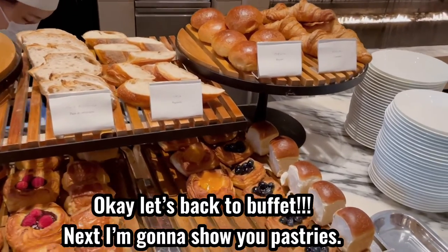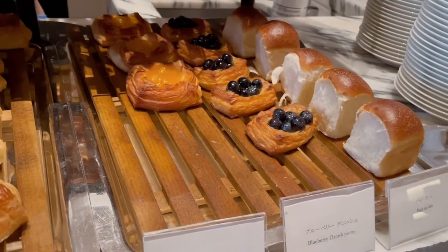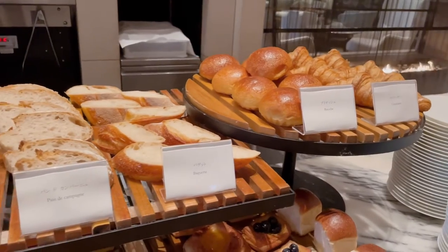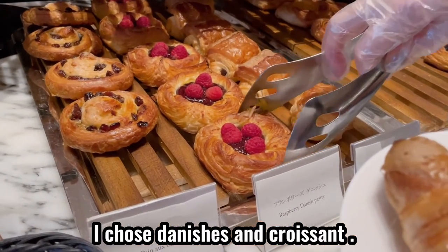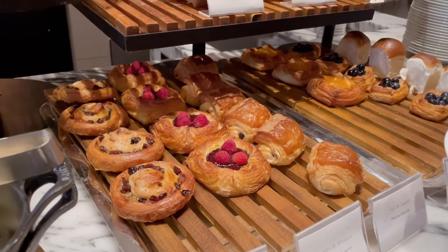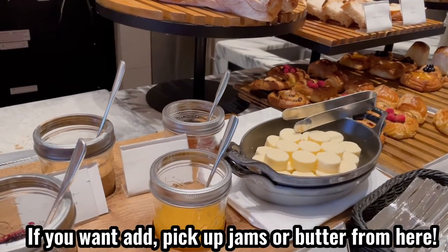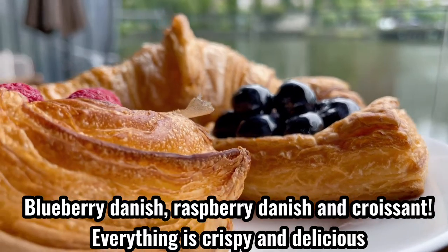Okay, let's go back to the buffet. Next, I'm going to show you the pastries. Look at this — so pretty. Japanese pastry doesn't taste too sweet, so you can eat one after another. I chose a danish and a croissant. If you want to add some taste, pick up jam or butter. Blueberry danish, raspberry danish, and croissant. Everything is crispy and delicious.